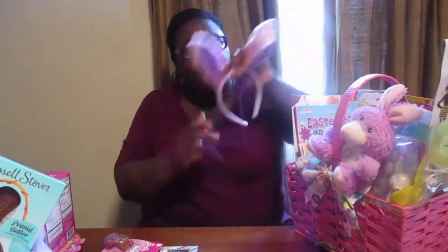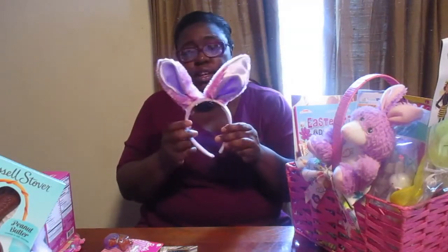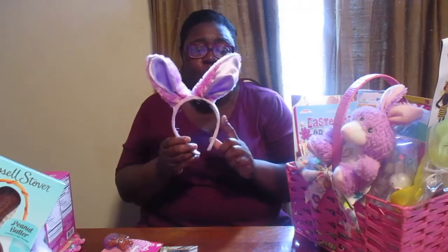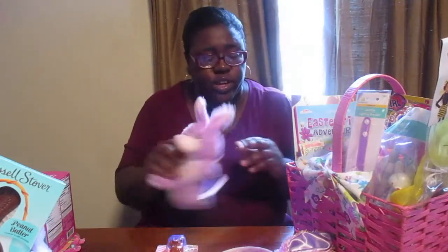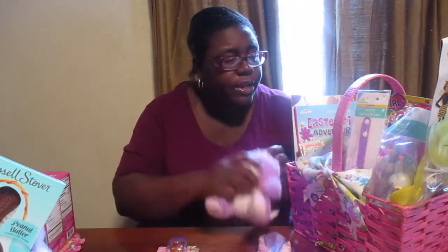There are two regular books and two sticker books. And these are her bunny ears — I always get Morgan bunny ears every year and she wears them. They're going to match her dress, which has lavender in it. I got this little bunny from Dollar Tree and the little bunny ears from Walmart.